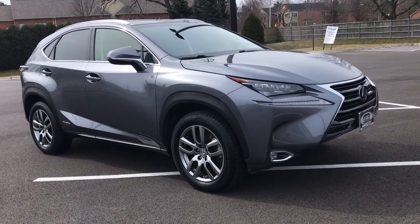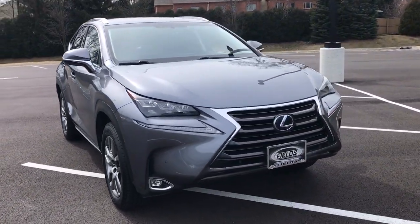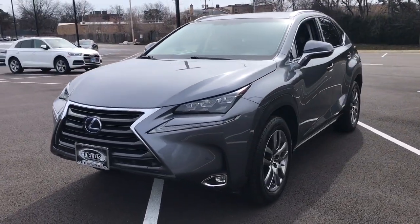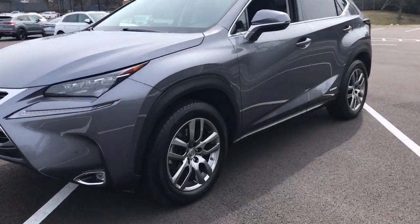Looking for your dream car? It could be the 2016 Lexus NX. With less than 25,000 miles on the odometer, this vehicle stands out from the rest.